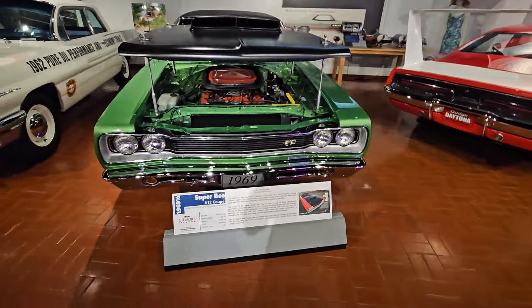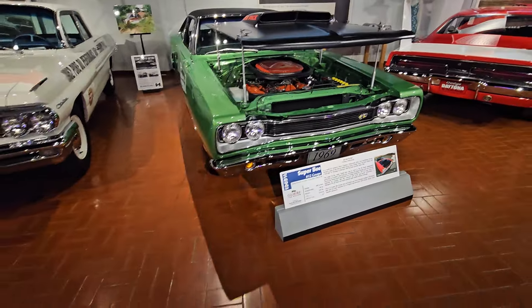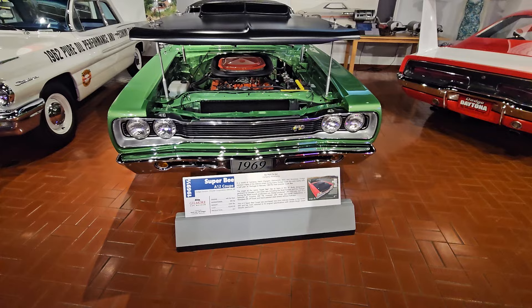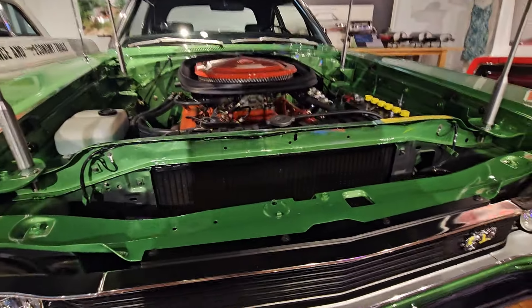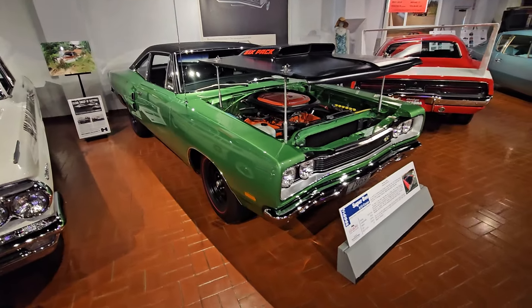Junk Car Willie here guys and gals, and I'm at the Gilmore Car Museum in Hickory Corner, Michigan, having a blast. Found this 69 and a half Super B A12 Coupe. When you're different like that with a hood like that, you're just downright cool.